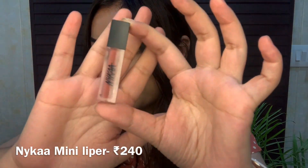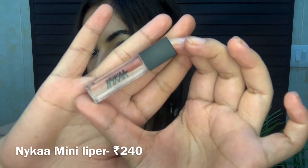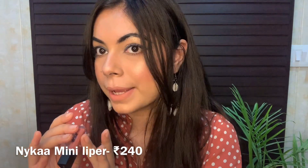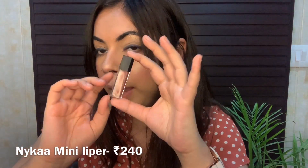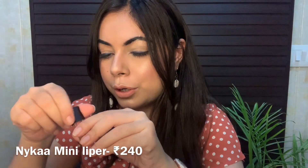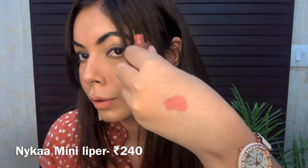The last product is a mini Nika lippie in the shade Bomb Base 01. It's a 1.2ml mini bottle — such a beautiful shade. If your lips are dry, apply some lip balm before using it. But it's not the kind of lippie that will make your lips dry or cracky. It's a great lippie and you should definitely try this shade.